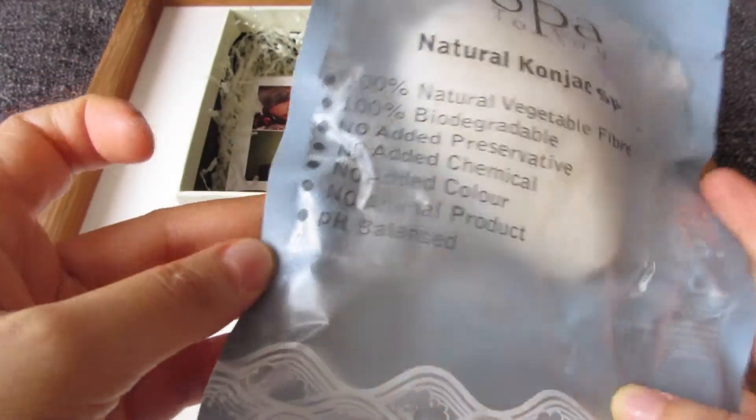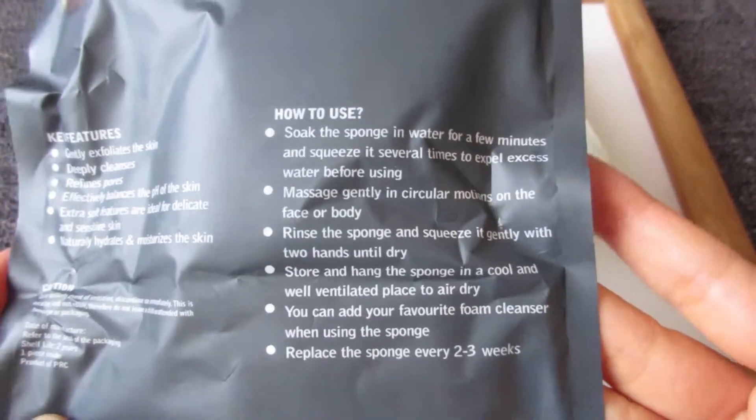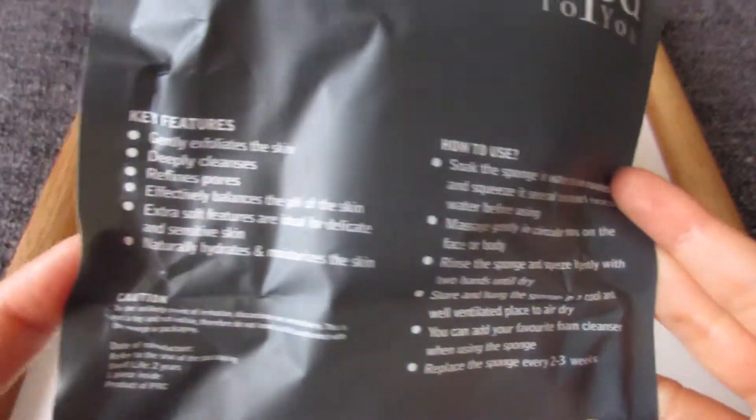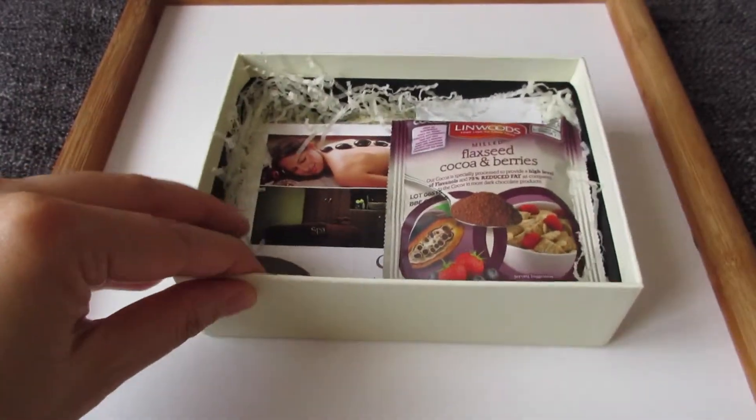It's 100% natural vegetable fiber, 100% biodegradable, no added preservatives, no added chemicals, no added color, no animal products, and it's pH balanced. The back tells you how to use it, and I'll see if it actually works on my face.